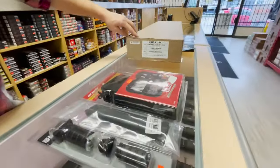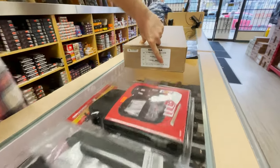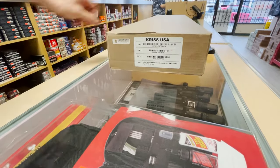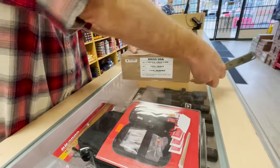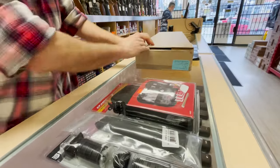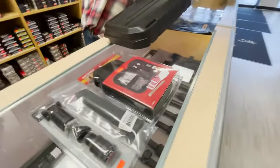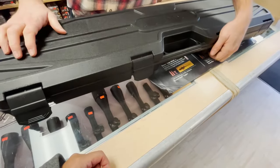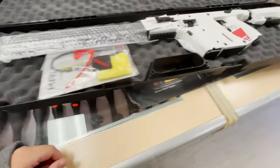Kriss Vector 9mm, new in box. It's the Kriss Vector Gen 2 semi-auto with an 18.6-inch barrel — which is the legal requirement for non-restricted firearms — a 10-round magazine, and it's all-white. Awesome. Are we going to unbox it? Let's open it up.